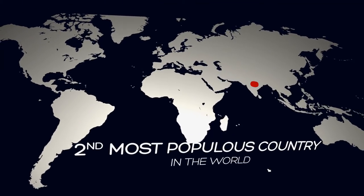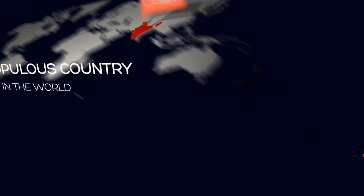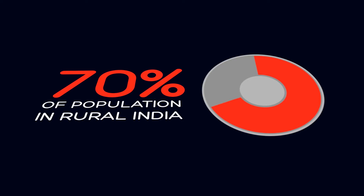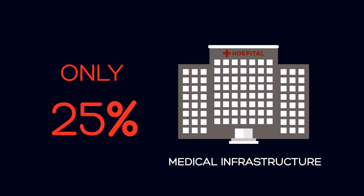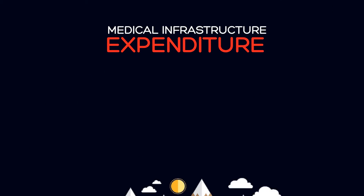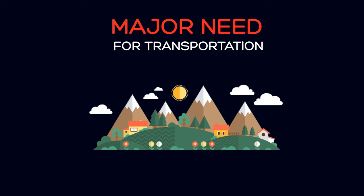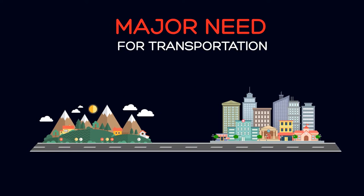India is the second most populous country in the world with a population of 1.21 billion people. 70% of this population resides in rural India. However, statistics say that only 25% of the total medical infrastructure expenditure is done in rural India, thus creating a major need for transportation of ailing people from rural to urban areas.